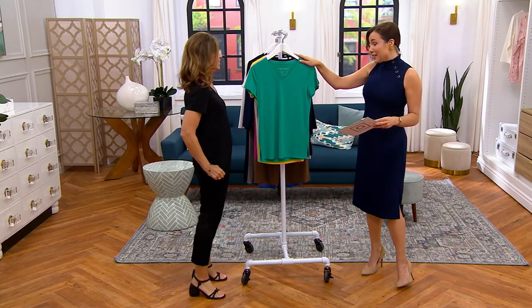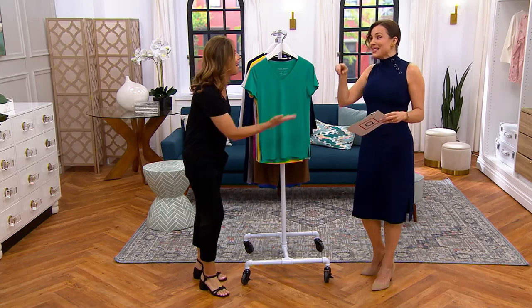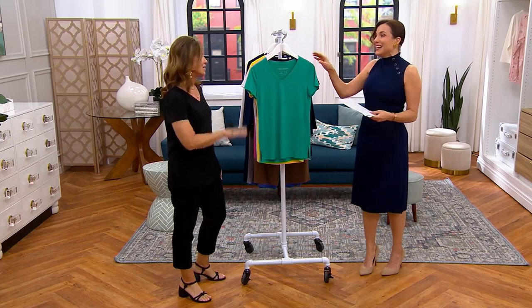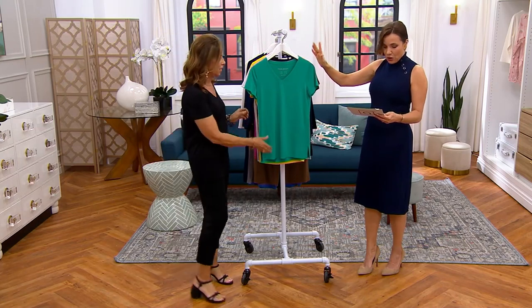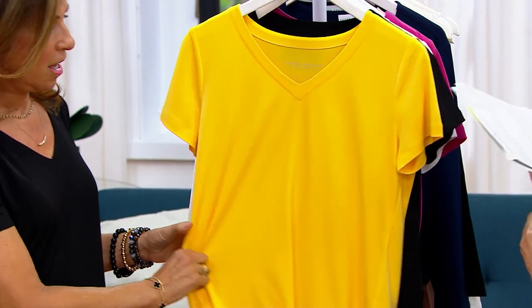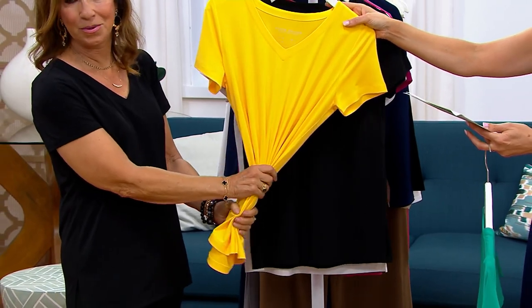At our foodie event yesterday, so many of our customers were wearing Susan Graver. I saw a couple pieces I personally own, so it was fun. Now let's go through these colors. We're starting with brilliant jade — what a stunner. Here's your soft yellow, which is really a bright, beautiful daffodil yellow — a real beautiful color.